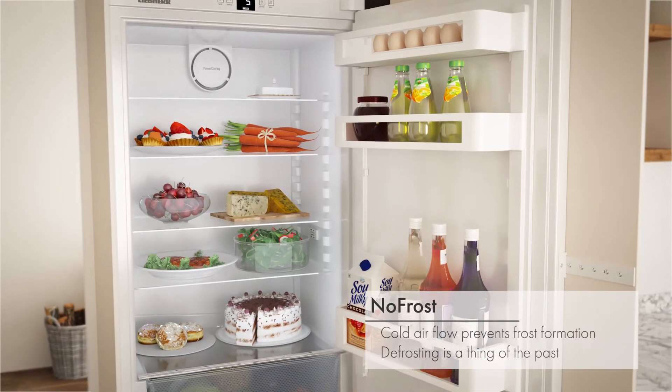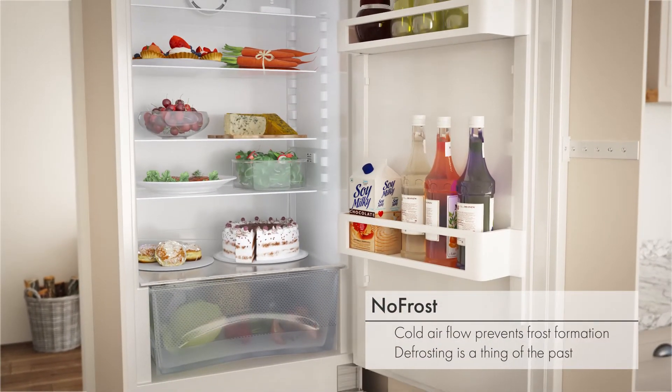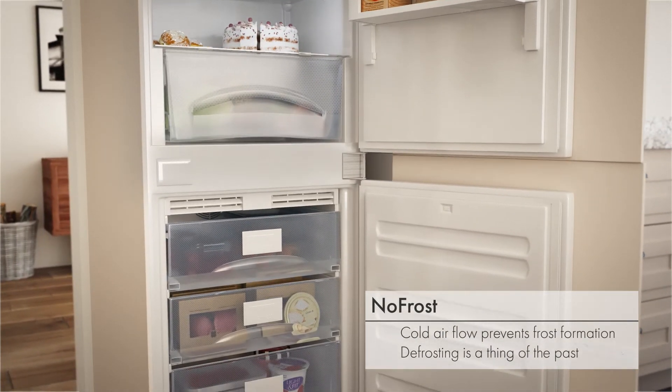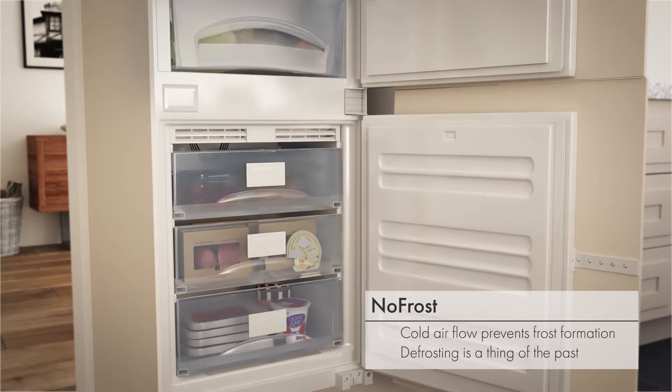No-Frost technology prevents frost formation by distributing a cold airflow through the appliance. This saves you the hard work of defrosting, better preserves your food and prevents flavour transfer.